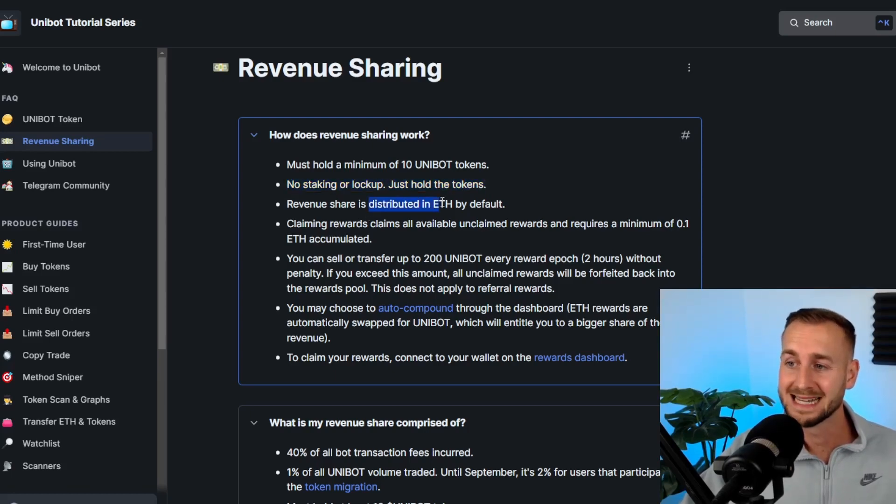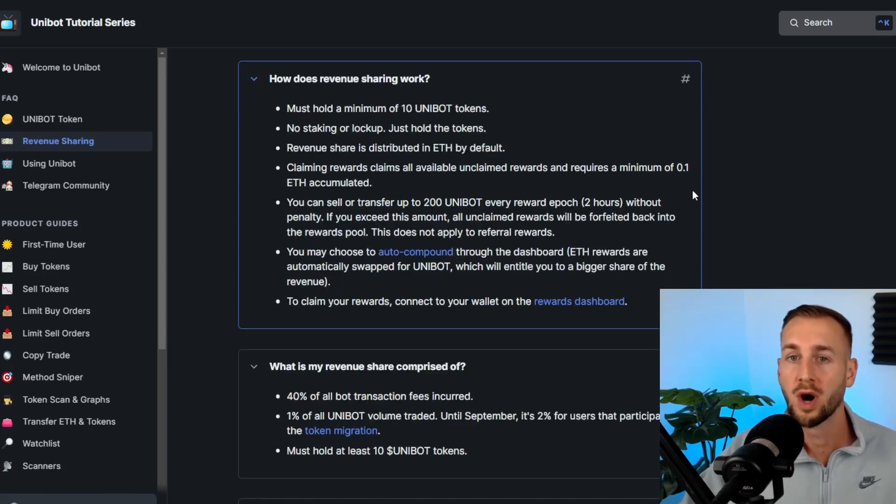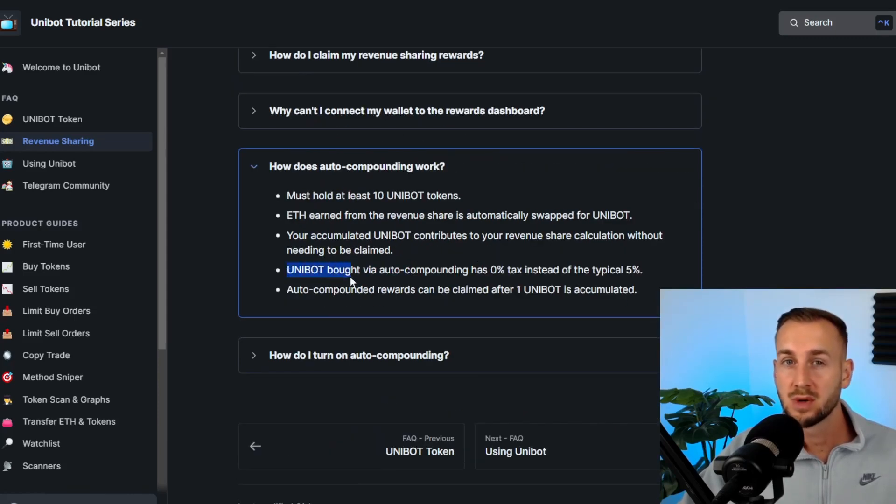The default method of reward distribution is in ETH, but you can also auto-compound to buy more Unibot, which is something I'm currently doing. To claim rewards, there must be a minimum of 0.1 ETH accumulated, and for the auto-compound, it won't let you compound until you've got one Unibot's worth of rewards accrued. If you use the auto-compound feature, this negates the 5% token tax for buying Unibot — you're using the ETH rewards to buy more Unibot without paying that 5% fee. So you can just set and forget, toggle on auto-compound, and accrue more Unibot over time.